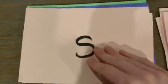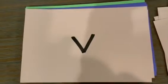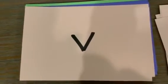The letter is S. The sound is S. The letter is? The sound is? The letter is T. The sound is T. The letter is? The sound is? The letter is V. The sound is V. The letter is? The sound is?